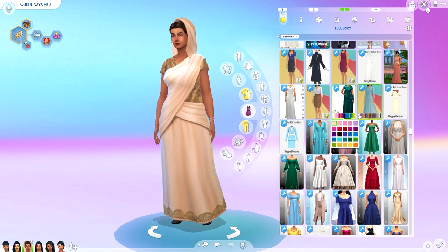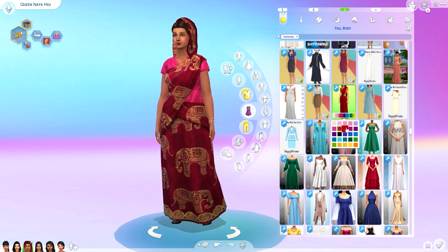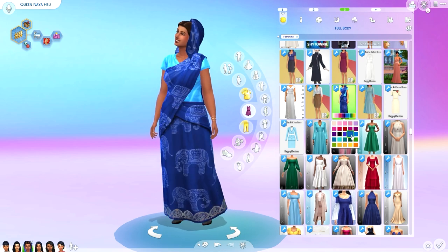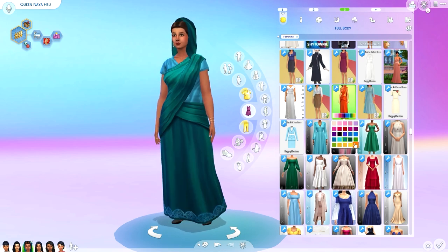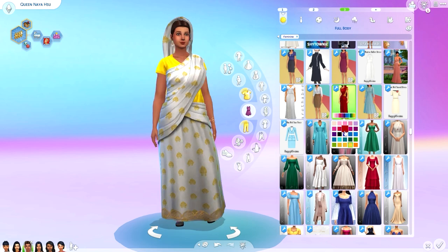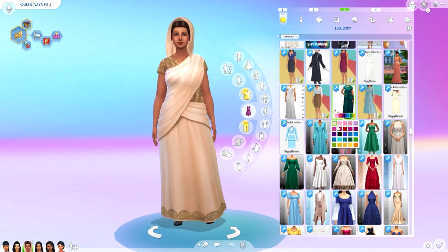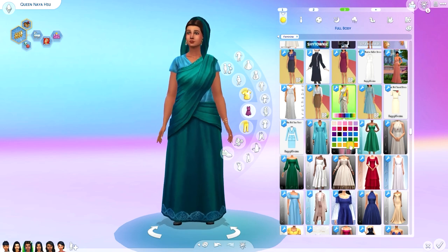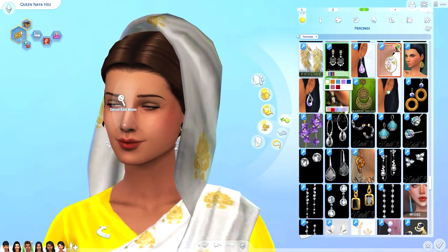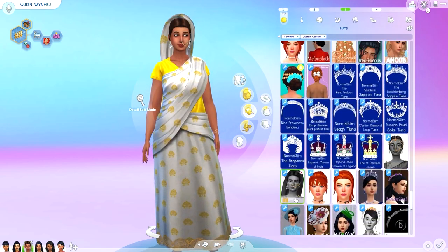I'm just going through the outfits and showing you guys all the swatches for each of the clothing. Now this CC collection is one gigabyte, which does make sense considering it comes with not just clothes but hairs and jewelry and hair accessories. Plus the clothing and everything is just so well made. You can download things separately from this pack and the link to download is in the video description. You can pick and choose what you want from the pack so you don't have to download the entire gigabyte.